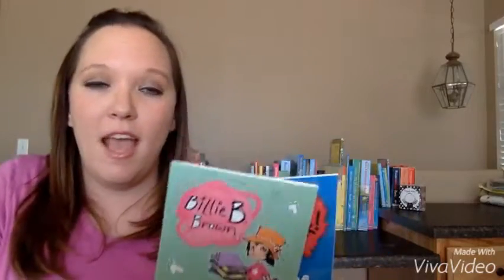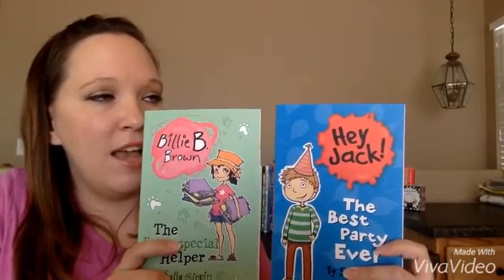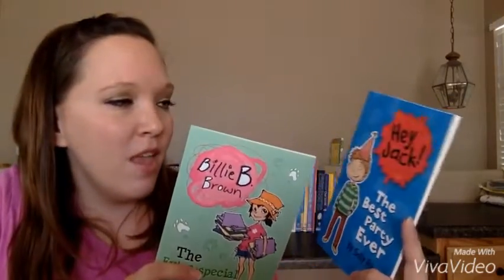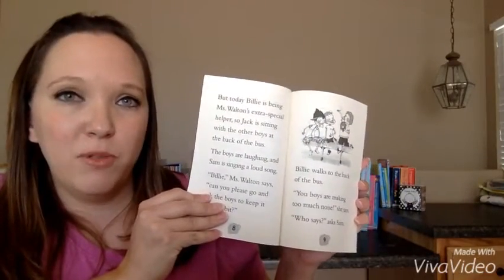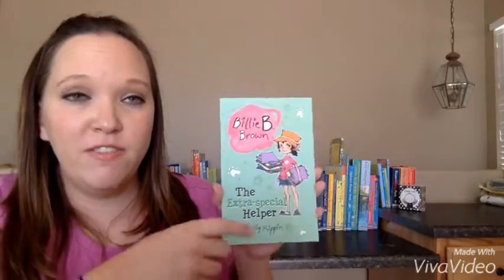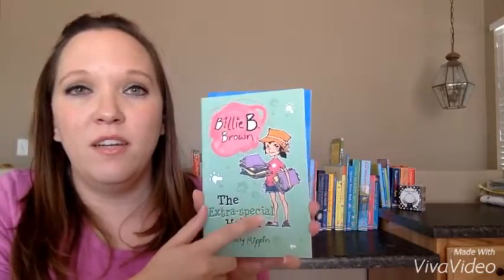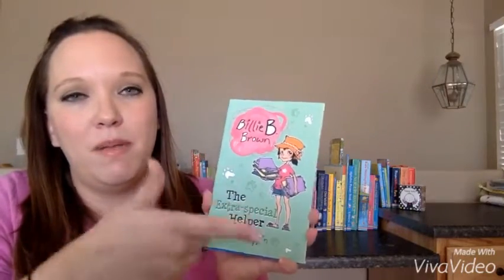The last one I want to show you for our early reader books is our beginning chapter books — Billy B. Brown and Hey Jack. They're our beginning chapter books, and Billy B. Brown and Hey Jack are in each other's stories, which is kind of fun. I like these chapter books because they have large text and space between each line, which is good for beginning chapter readers, and they're really short and simple. There are 15 Billy B. Brown and 15 Hey Jack books in the series. Once your kids need a step up, there's a Billy B. Brown mystery series that is a step up after these books.